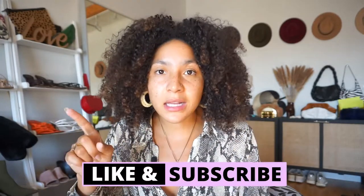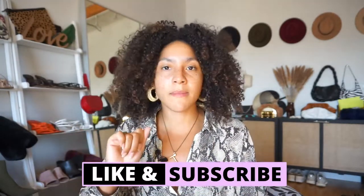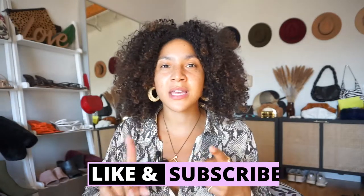Before we get into it, if you haven't already, hit that subscribe button and click the notification bell because you do not want to miss a video sharing new in, how to wear, how to style, getting the most out of your closet, gaining that confidence, building that wardrobe you look at, and slaying your life. That's what we do here, so go ahead and hit that subscribe button.